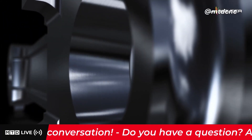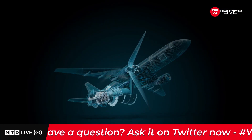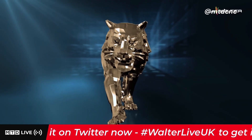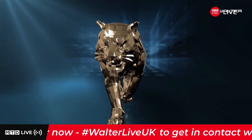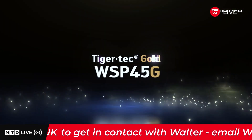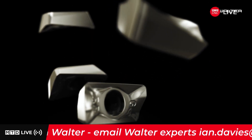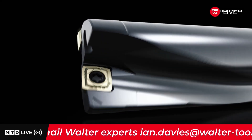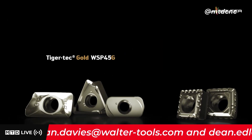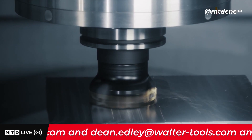Parts and components are becoming increasingly lightweight while their strength increases, in different sectors of industry. Simultaneously, these materials are often difficult to cut. Our latest generation of PVD coated indexable inserts rise to meet these challenges. With the unique Tiger Tech Gold grade WSP45G, which contains aluminium oxide, you can achieve maximum performance in your machining operations.